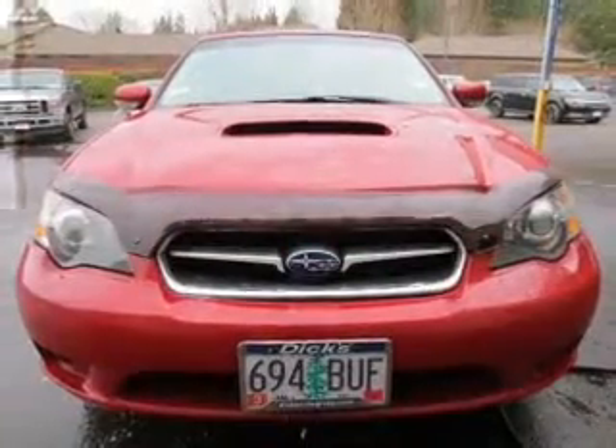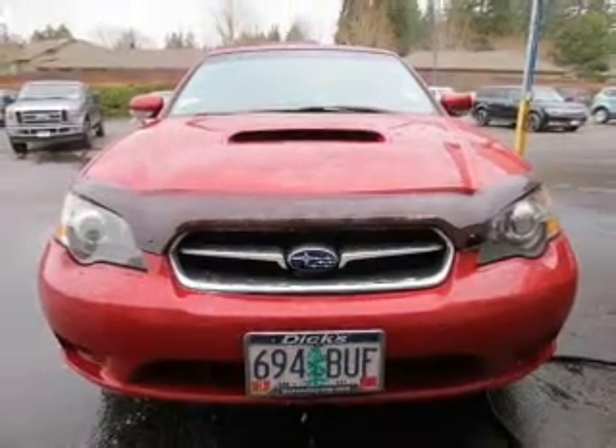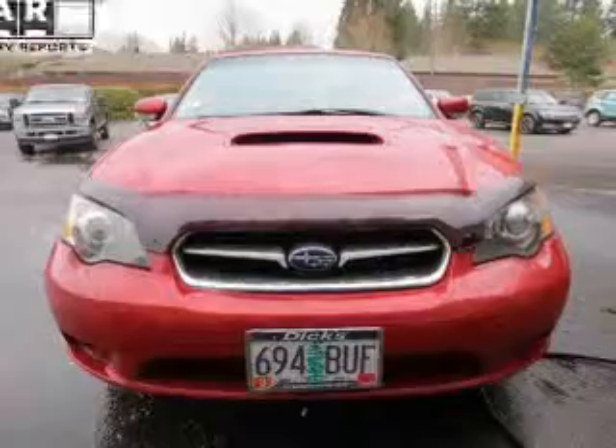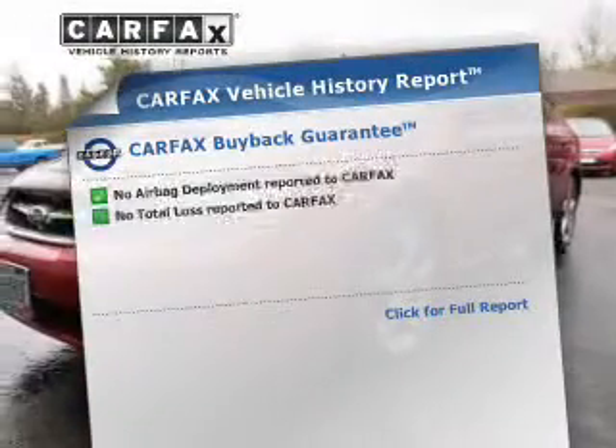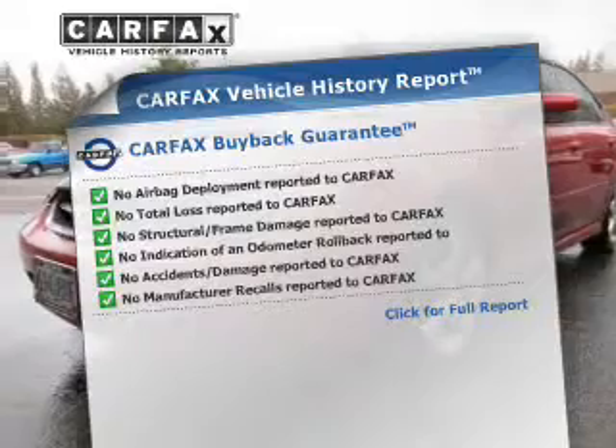Premium wheels lend a distinctive appearance. Anti-lock brakes help to bring your vehicle to a safe stop. Let the outside in with a power sunroof. An included Carfax vehicle history report allows you to purchase with confidence and the knowledge that your buy was a smart choice.